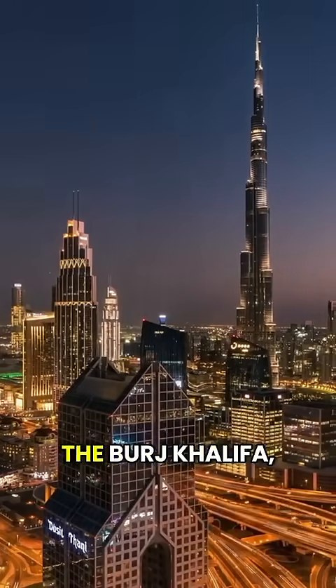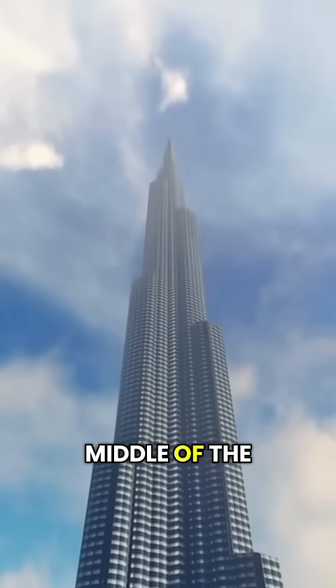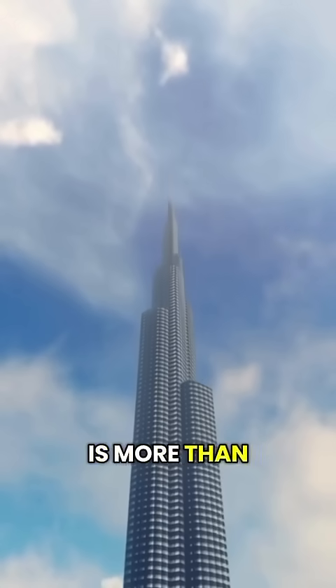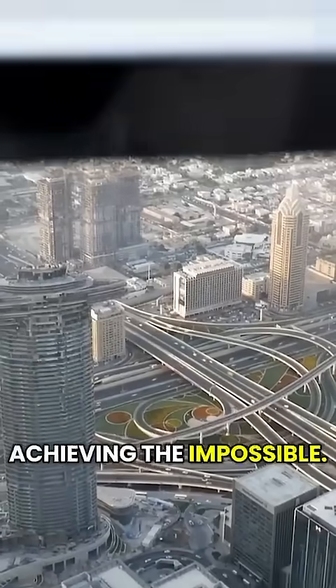Yes, this is the Burj Khalifa, located in Dubai. Standing in the middle of the desert, this massive structure is more than just a building. It's a symbol of a nation achieving the impossible.